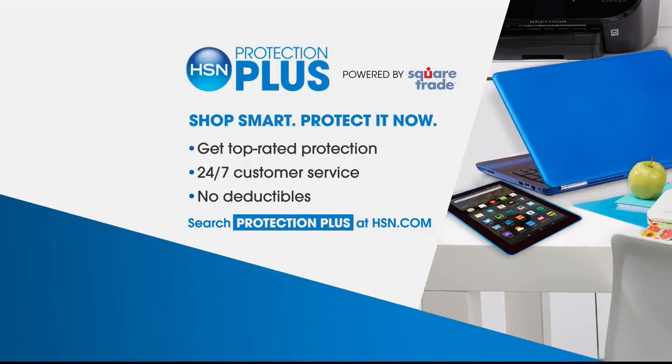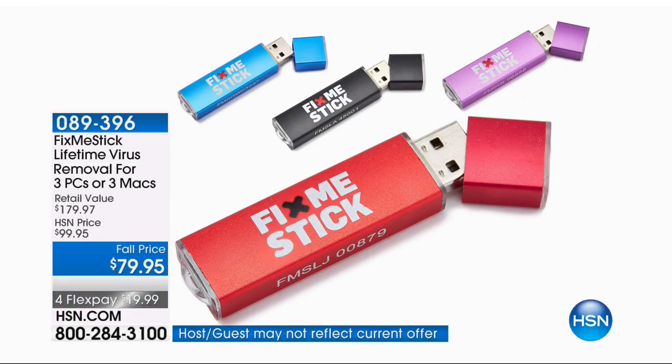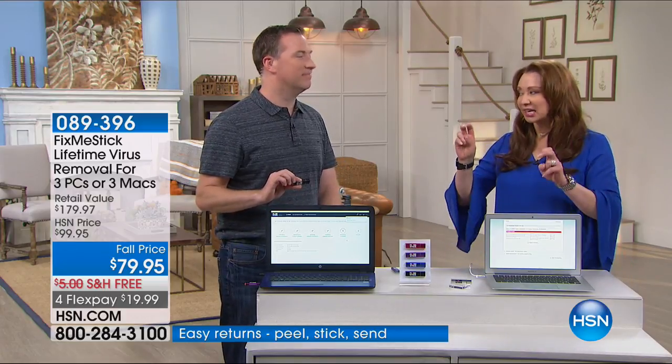Welcome to the Best of HSN. If you're buying electronics, don't forget about HSN's Protection Plus — a great way to back up your electronics. Coming up this hour, everything you need for the high-tech home. I want you to invest a few minutes to hear about this product because the name doesn't tell you what it does. I had a computer I was terrified to turn on, and in this day and age, whether it's malware or hackers, people are taking our stuff.